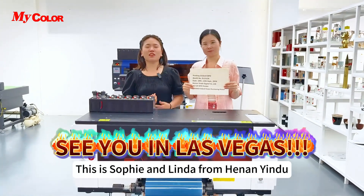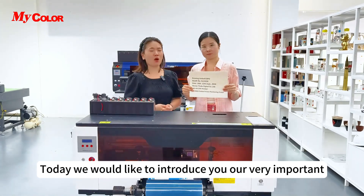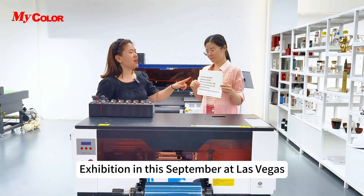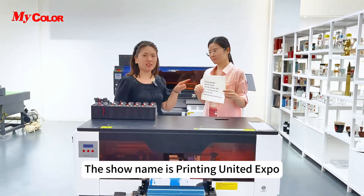Hello everyone, this is Sophie and Linda from Henan Hindu. Today we would like to introduce our very important exhibition this September at Las Vegas. The show name is Printing United Expo.